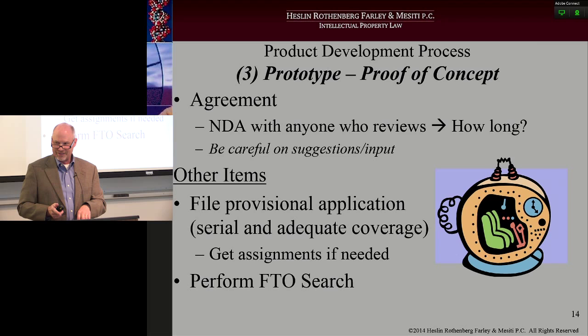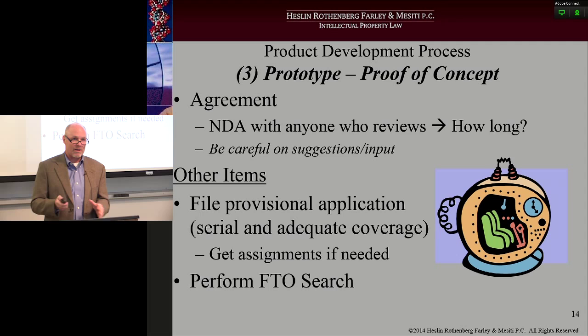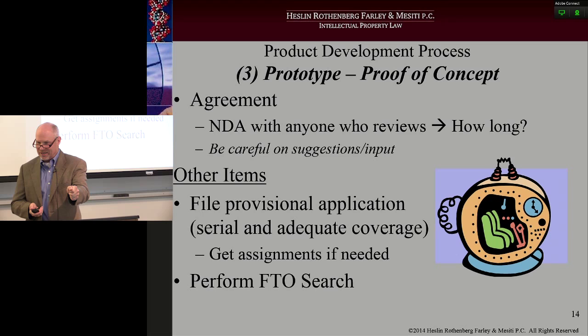Just be careful with 3D printing that you're not infringing someone else's IP — because if they have a patent, those rights are make, use, and sell. If you're making it using a 3D printer, just be very careful. Agreements you want to make sure are in place: the NDA arises again. Anybody you take that widget to and say, hey doc, check this out — before you pull that thing out of your pocket, out of the other pocket, here's an NDA. Sign the NDA.